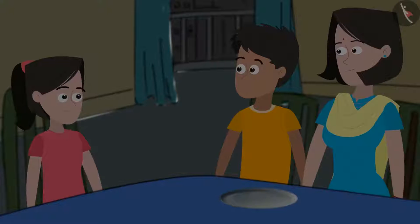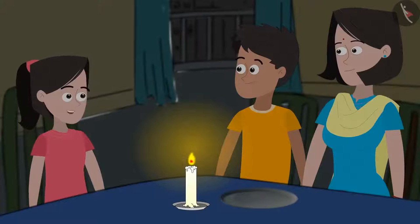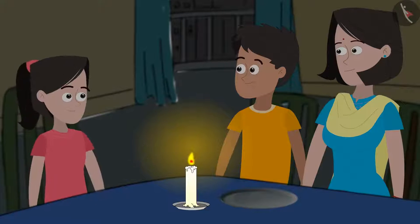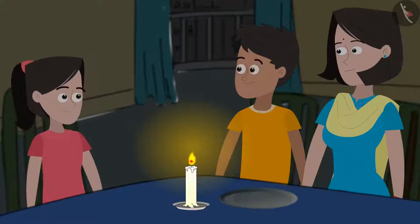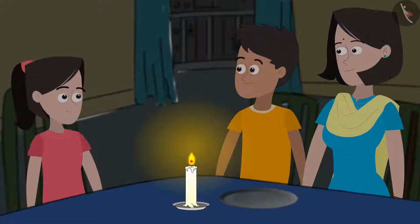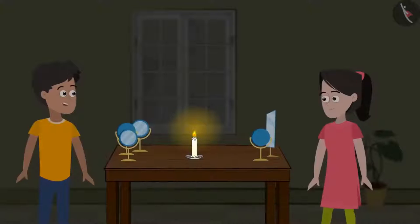Oh, the electricity supply got cut. I will bring the candles from the kitchen. This candle is too small to give out a lot of light — we have to light a couple more. Mummy, I have an idea. Can Kabir and I create a light installation in our home? That will give us more light than one candle and will be fun too. Okay, try it out and see if it works.